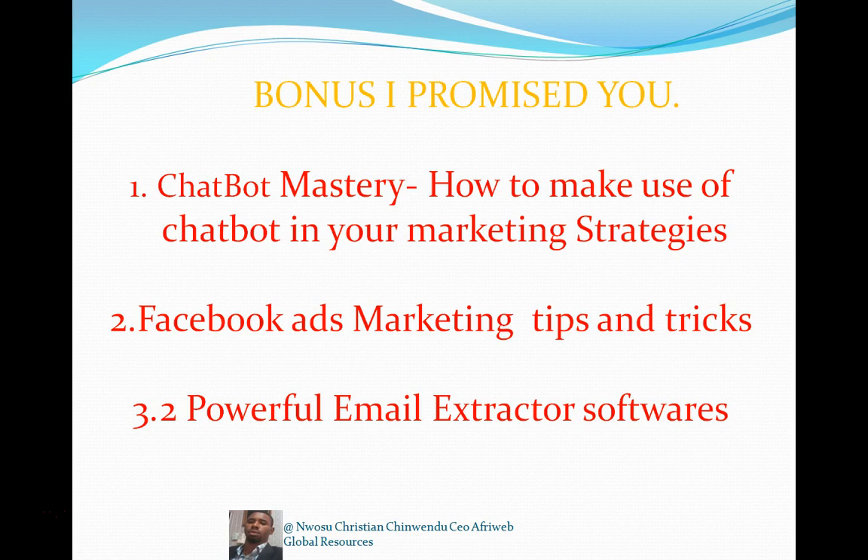I'm also releasing Facebook Ads marketing tips and tricks — how to market your products online on Facebook, how to strategize your adverts, and how to make your adverts reach a larger audience. This will help you a lot in your e-commerce and importation business. This is worth not less than $25 to $30, and I'm releasing it free of charge.